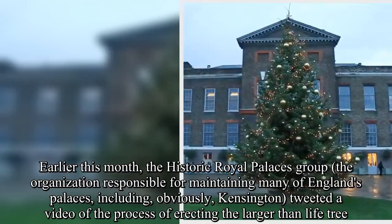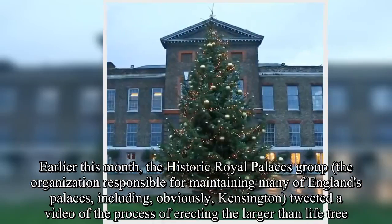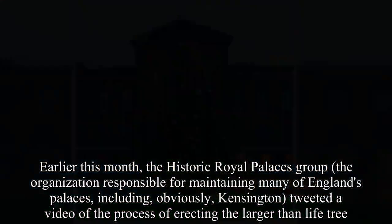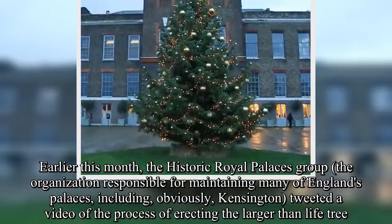Earlier this month, the historic Royal Palaces Group — the organization responsible for maintaining many of England's palaces, including, obviously, Kensington — tweeted a video of the process of erecting the larger-than-life tree.